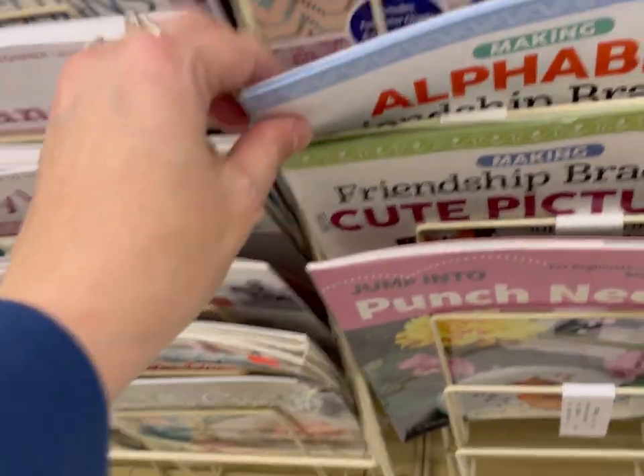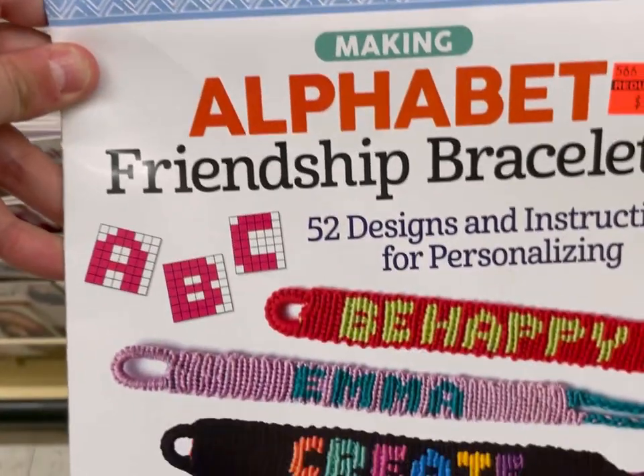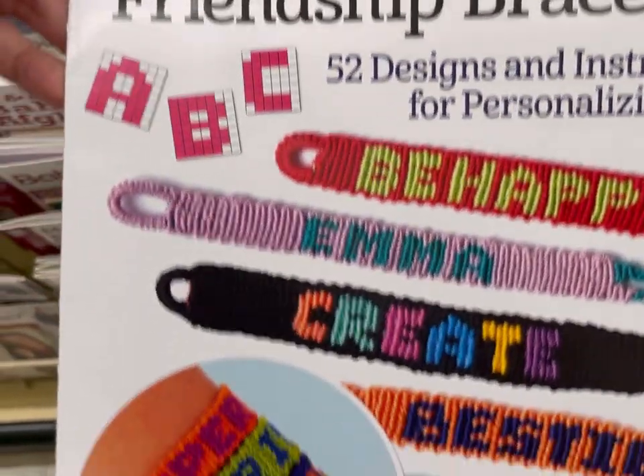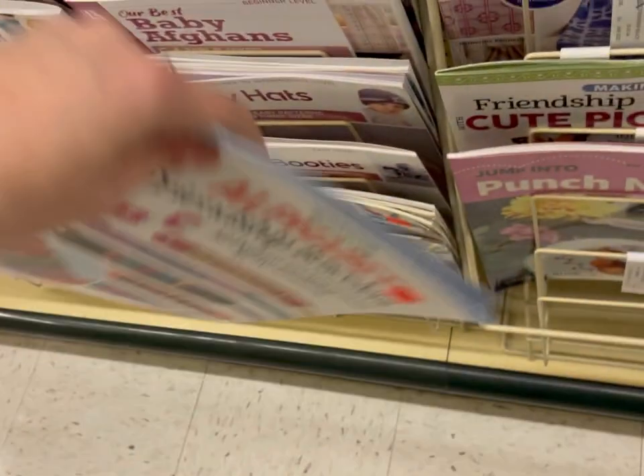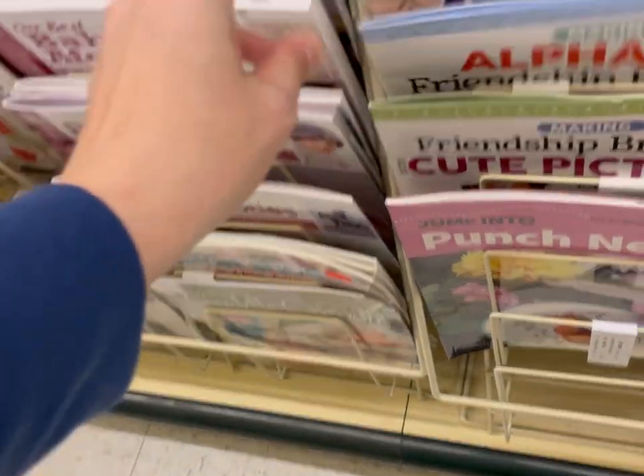And then there was another one that was all about the alphabet. If you guys could like, share, and subscribe, I'd appreciate it. Also follow me on Instagram and join my Facebook group where I post about all my deals, steals, and freebies I find in my travels in the crafting world.